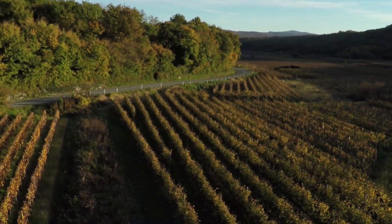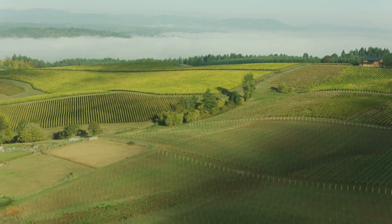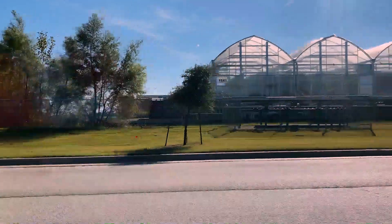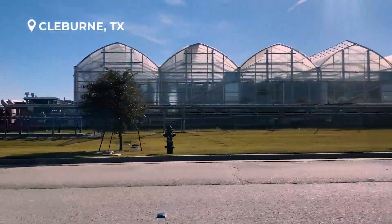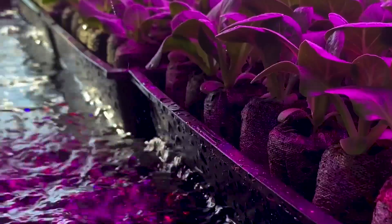If you want to find where your food comes from, you'll probably need to take a long drive down a rural road. If you want to find the future of agriculture, you'll need to take this road in Cleburne, Texas, where instead of a farm, you'll find a one-of-a-kind greenhouse.